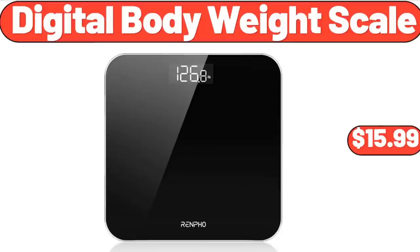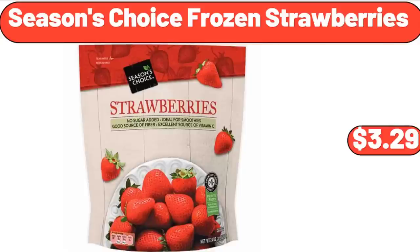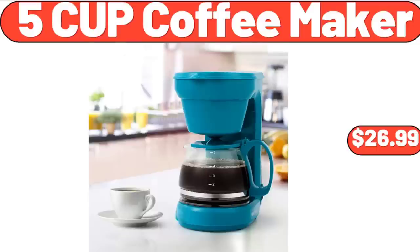Digital Body Weight Scale, $15.99. All-Weather Wicker Outdoor Love Seat Set, $279.99. Seasons Choice Frozen Strawberries, $3.99. Five-Cup Coffee Maker, $26.99.